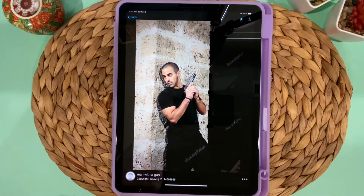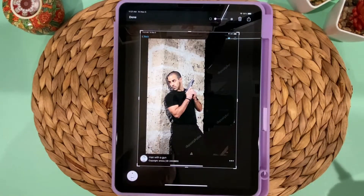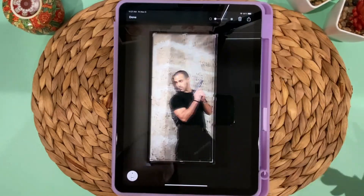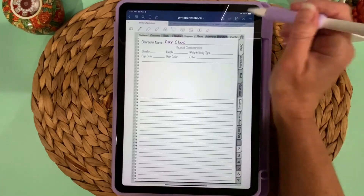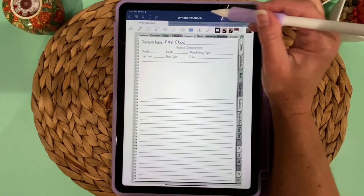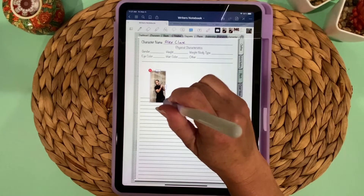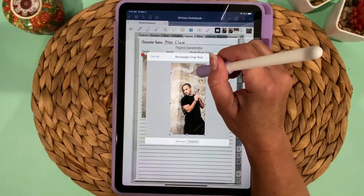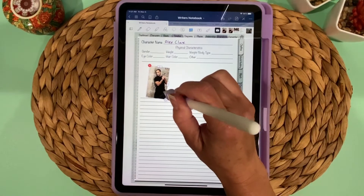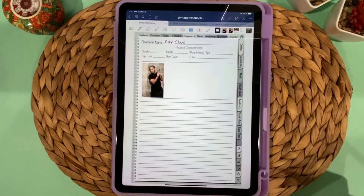I left an area at the top blank so you can bring in images. In Deposit Photos I have an image for my character — these are for a post-apocalyptic story I'm writing. Swipe down from the bottom corner with your stylus to take a screenshot, crop it, press Done, and save to Photos. Then tap the photo icon in the notebook, select your photo, make it smaller, and tap to crop out any parts you don't need.